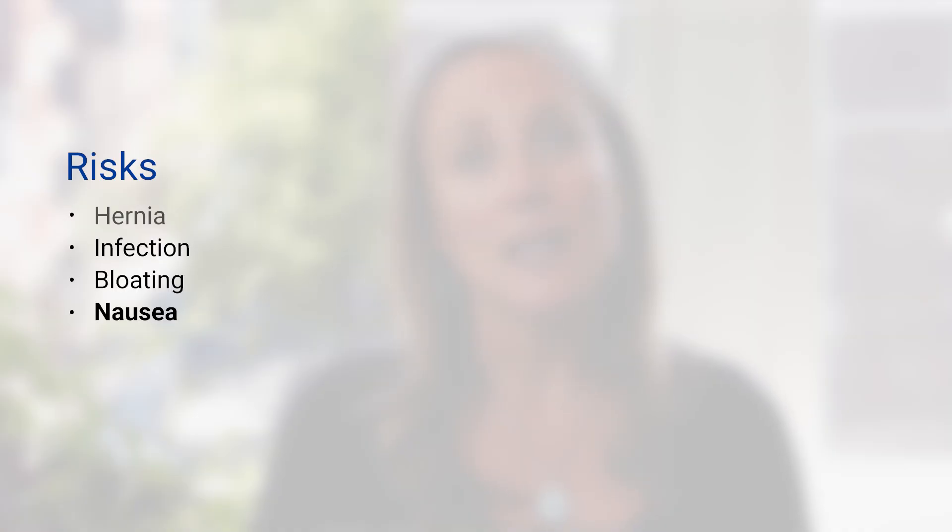Nausea is another common side effect, and walking after surgery can help with both of these symptoms. In extreme cases, these side effects could lead to a bowel obstruction, which happens when something blocks your bowels preventing it from passing through normally. This may require additional treatment including surgery.